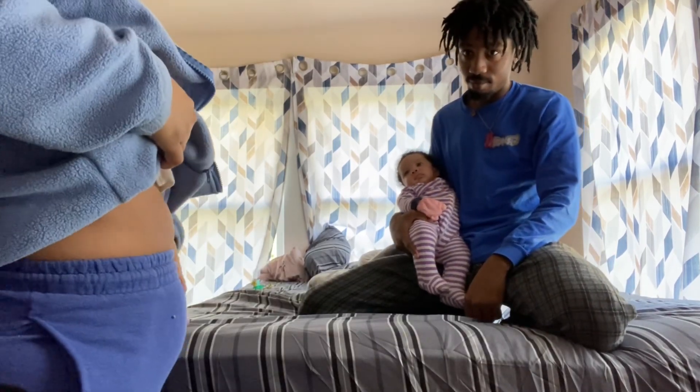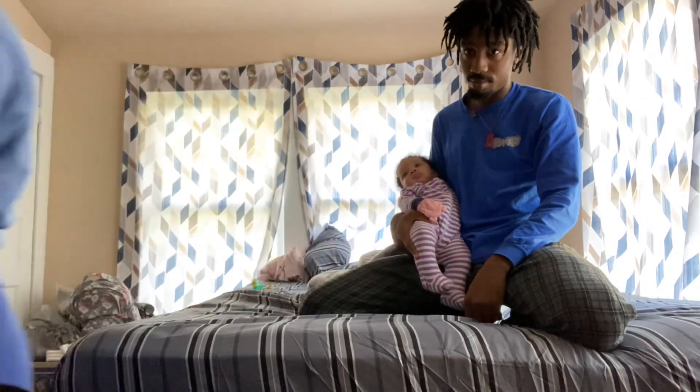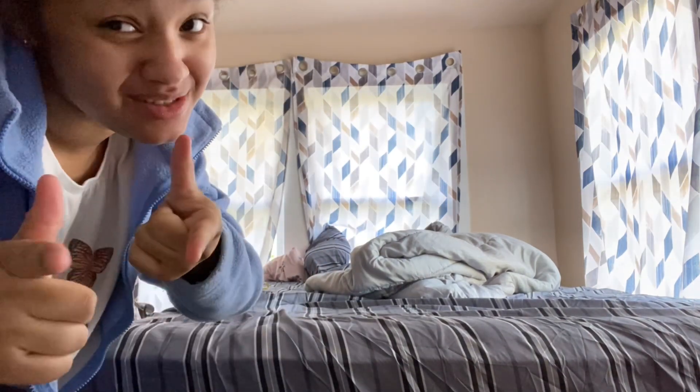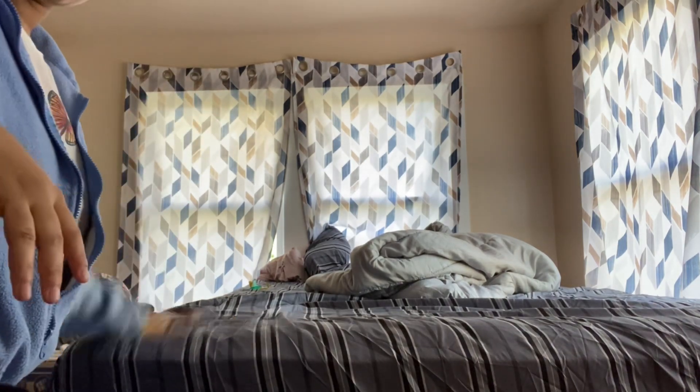I'm hella uploaded, oh my god. What is up y'all, welcome back to our YouTube channel. As you can see we're in a different scenery — get used to it for now. But y'all, we're gonna make the bed — y'all see we got a new comforter.